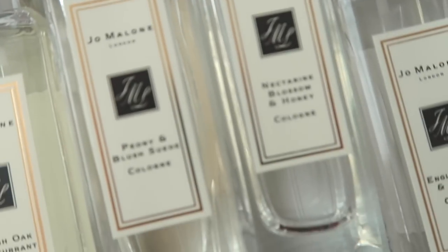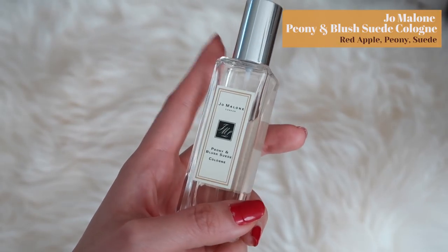My favorites from Jo Malone change by season, but the two I love most are the Peony and Blush Suede and the Nectarine Blossom and Honey. Peony and Blush Suede won't surprise anyone — I've mentioned peony as a keynote for both the Chloé and Nirvana White. But this has a very soft scent to it. I almost forgot how great this smells. Jo Malone is also great because you can mix and match scents for a slightly different result. The Peony and Blush Suede was probably the very first Jo Malone I purchased and it's definitely one of my favorites.